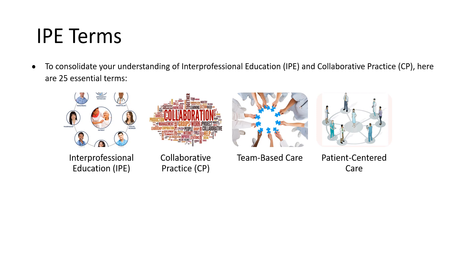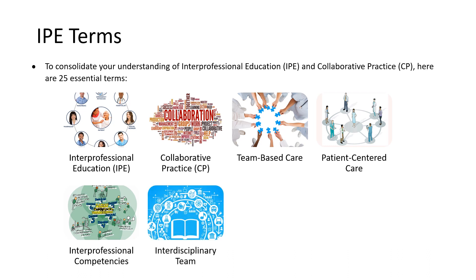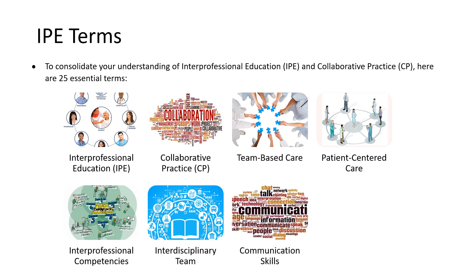Interprofessional competencies are must-have skills for working in a healthcare team, like good communication and understanding your role. Role clarification means making sure everybody knows what their job is and what everyone else does. An interdisciplinary team is a group of healthcare workers from different areas who come together to care for patients. And communication skills are super important because they help the team talk clearly and listen well.